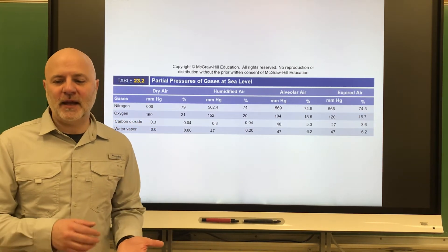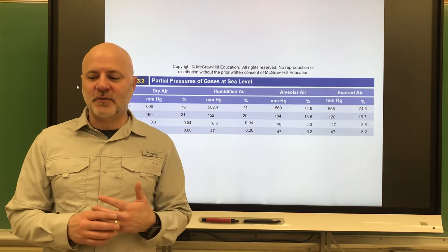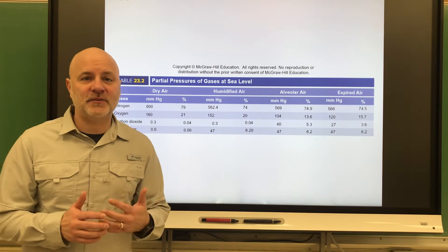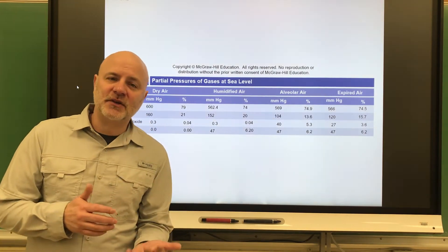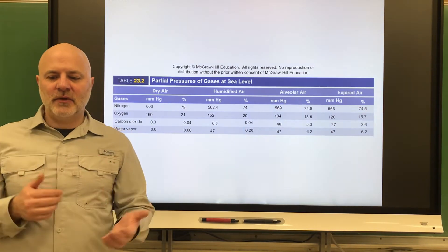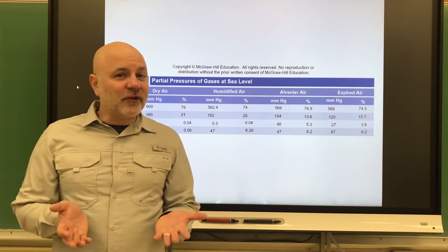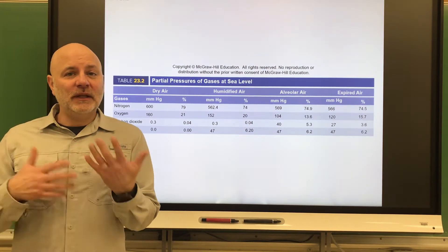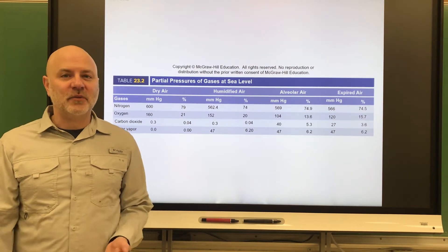Next is crying, where you have an inspiration followed by the release of air in a number of short expirations — specifically sobbing, not just having tears come down your face. Laughter actually works by the same mechanism: we take in a deep breath and let it out in a series of short expirations.